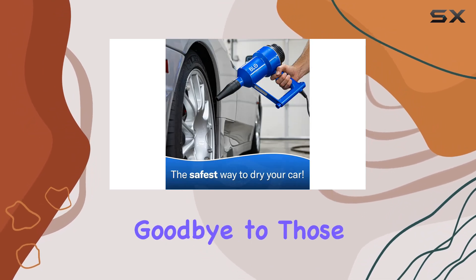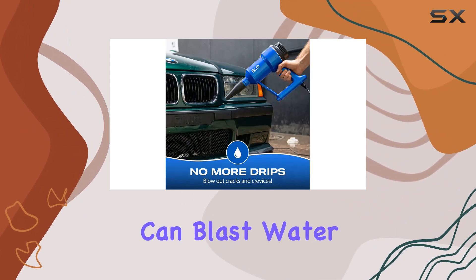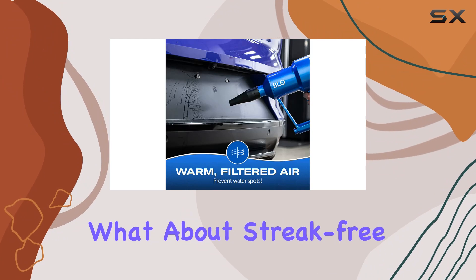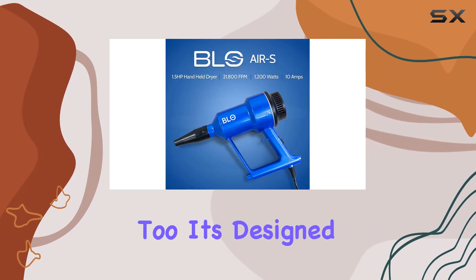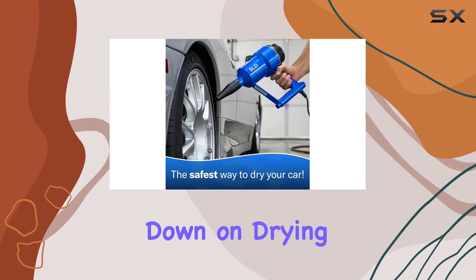Say goodbye to those annoying drips that ruin your freshly clean ride. The BLO Car Dryer's powerful airflow can blast water out from behind even the trickiest areas like mirrors, trim, and emblems, leaving your car looking flawless. And what about streak-free glass? This dryer has you covered there too — it's designed to dry the exterior glass simultaneously with the paint, preventing water spots and cutting down on drying time overall.